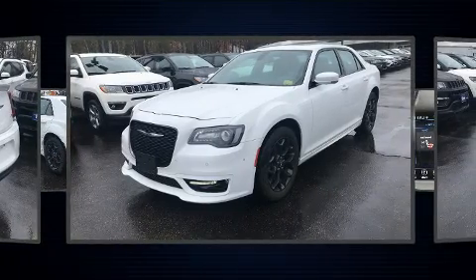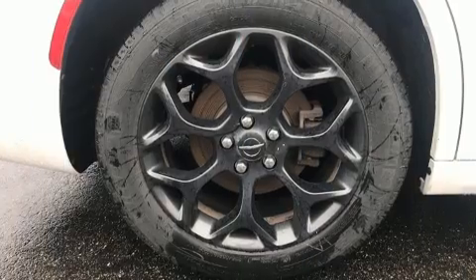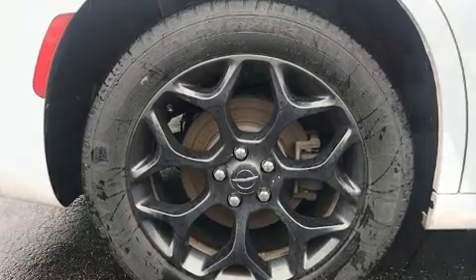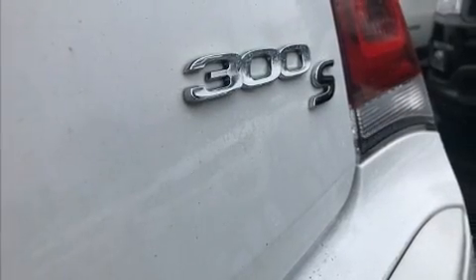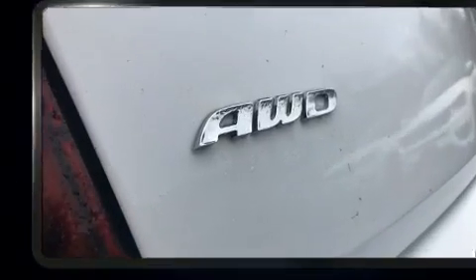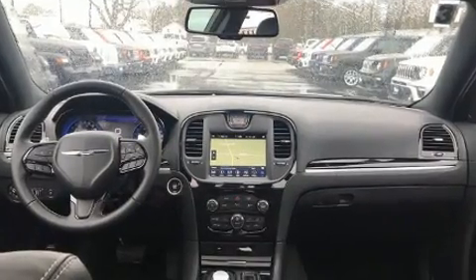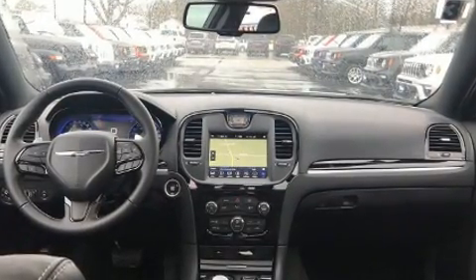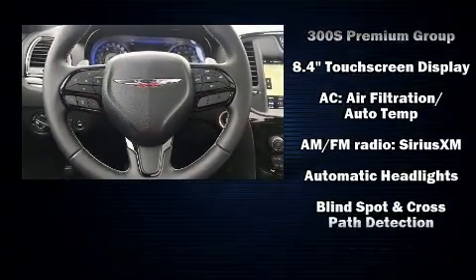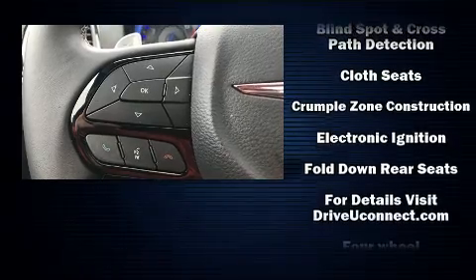Well-tuned suspension and stability control deliver a spirited yet composed ride and drive. Chrysler prioritized practicality, efficiency, and style by including delay-off headlights, power front seats, heated seats, front dual-zone air conditioning, remote keyless entry, and one-touch window functionality.